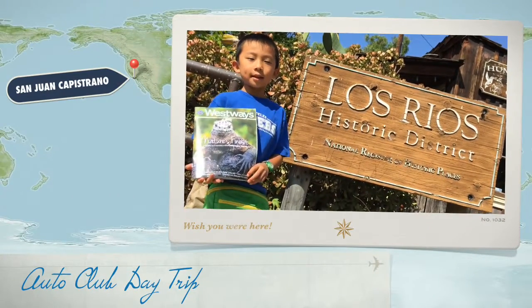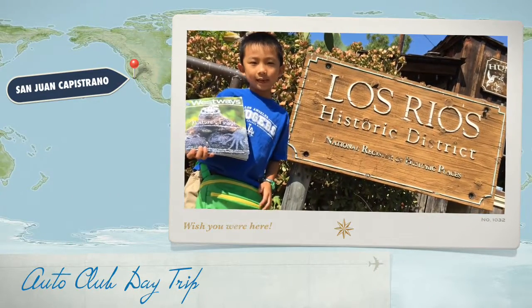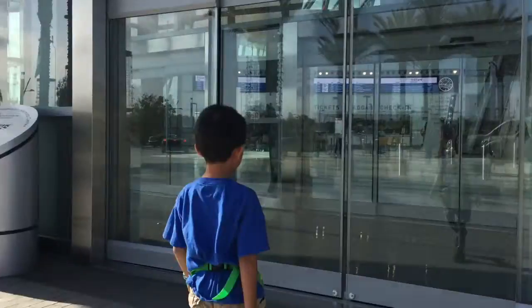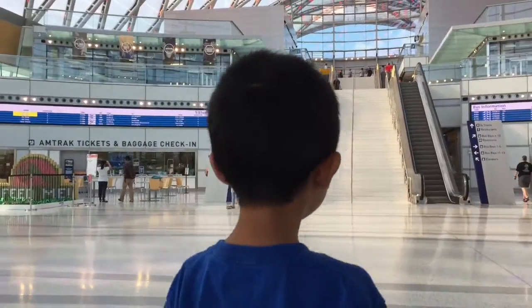This is our Auto Club Southern California day trip to Los Rios District. We are at Anaheim Regional Transportation Intermodal Center, and today we are taking the Metrolink to San Juan Capistrano.